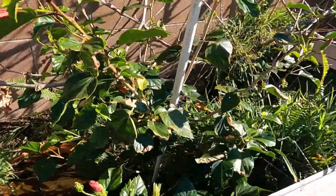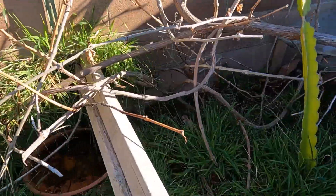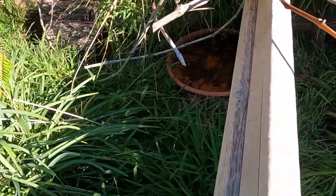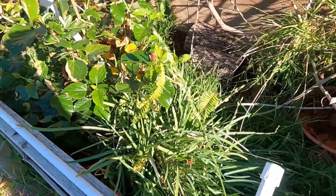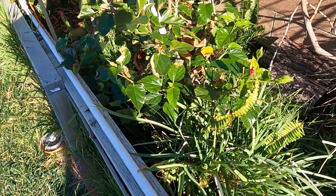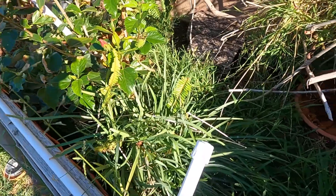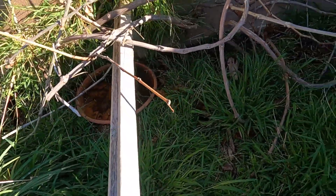Eastern box turtle enclosure. I'm going to remodel this whole thing and probably do a video on it so you guys can see. This is where the eastern box turtles live. No one is out, which is expected — we'll have a few more weeks before they're going to start popping up.